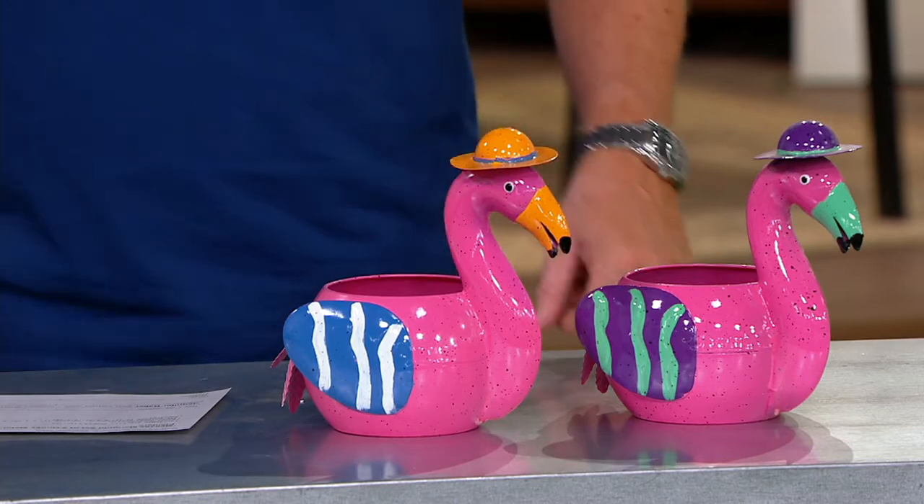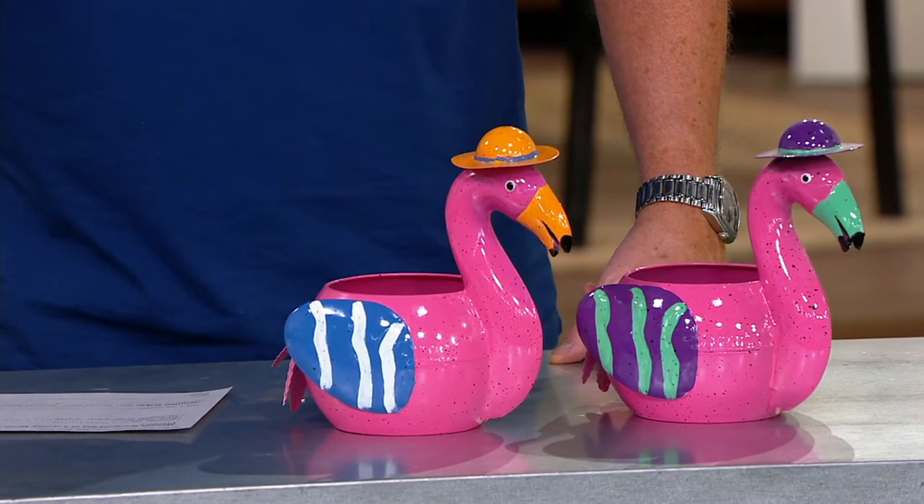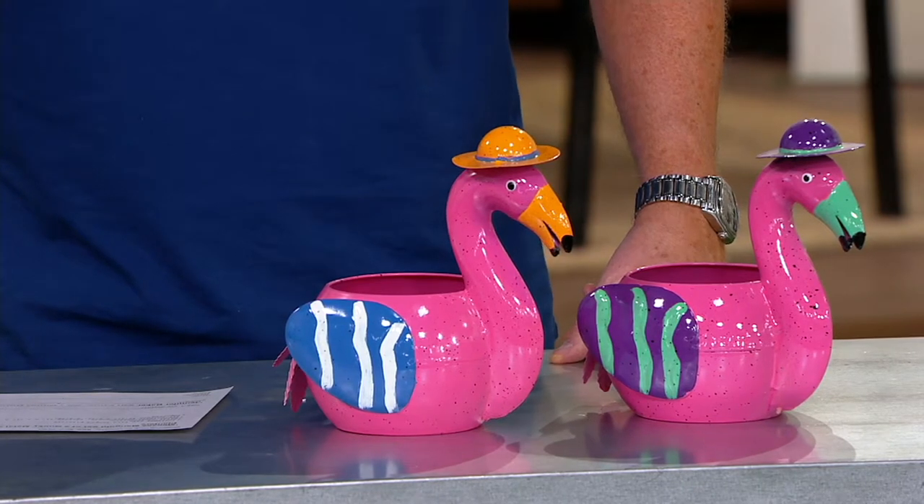Clearance price again. Another clearance price for you in these bird-shaped planters. Jennifer Baker is joining us, a small business owner who does lots and lots of things, a former teacher. Hello there, Jennifer Baker. How are you?